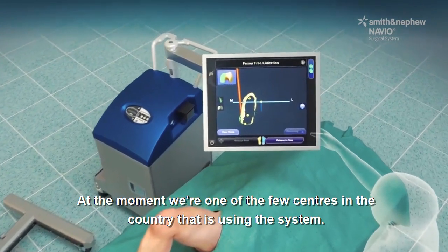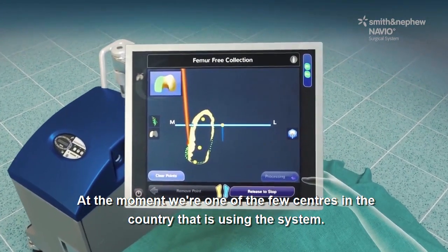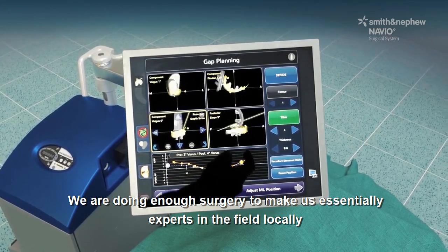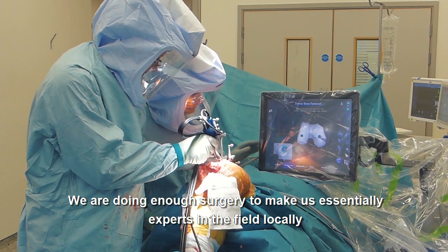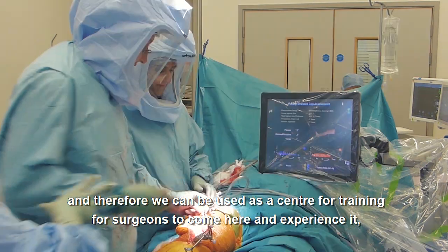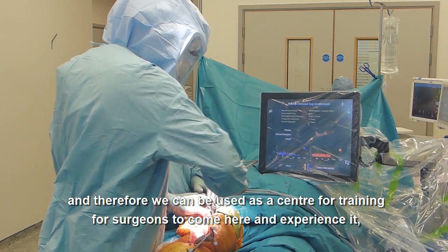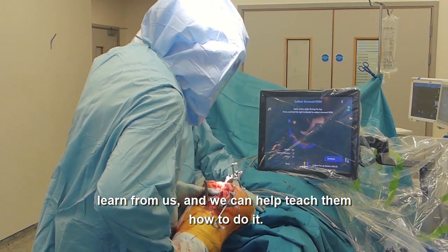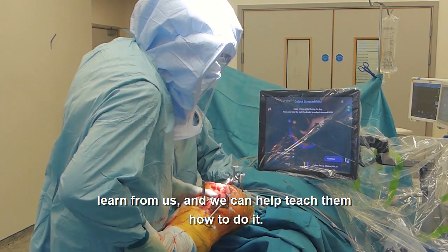At the moment we're one of the few centres in the country using the system. We are doing enough surgery to make us essentially experts in the field locally, and therefore we can be used as a centre for training for surgeons to come here, experience it, learn from us, and we can help teach them how to do it.